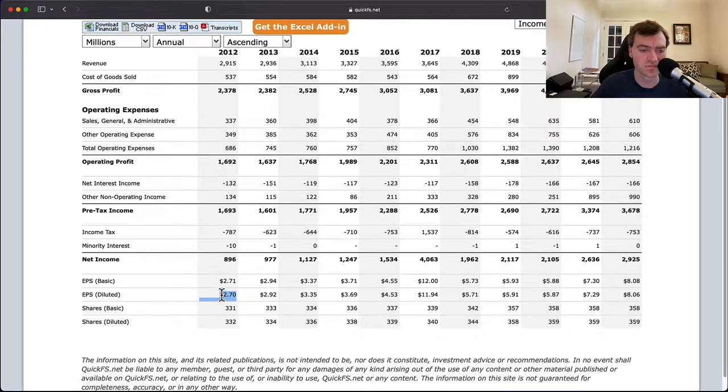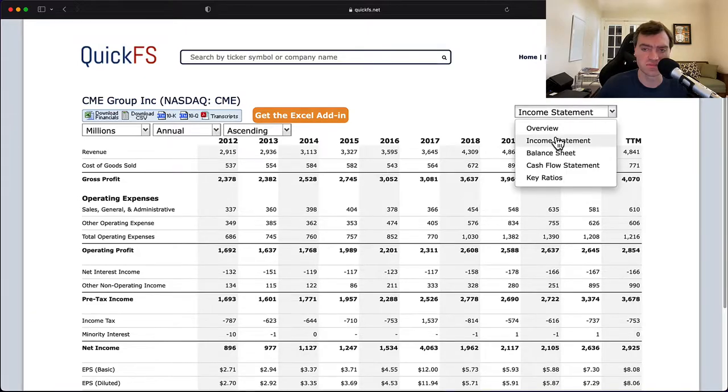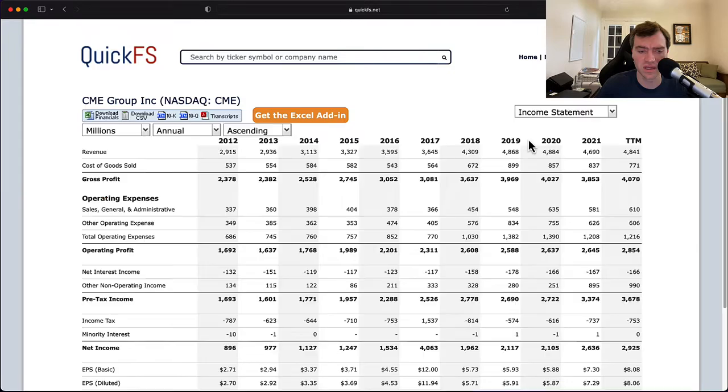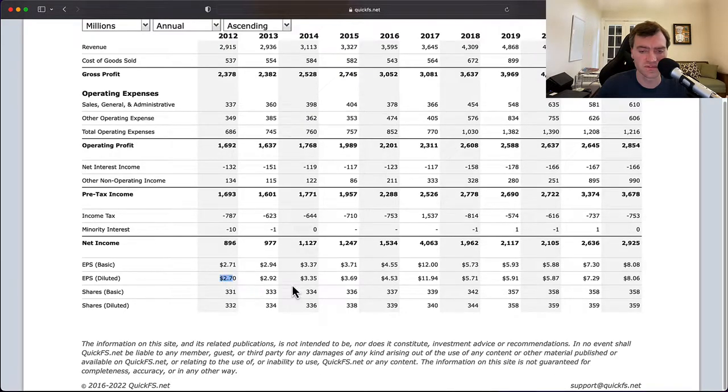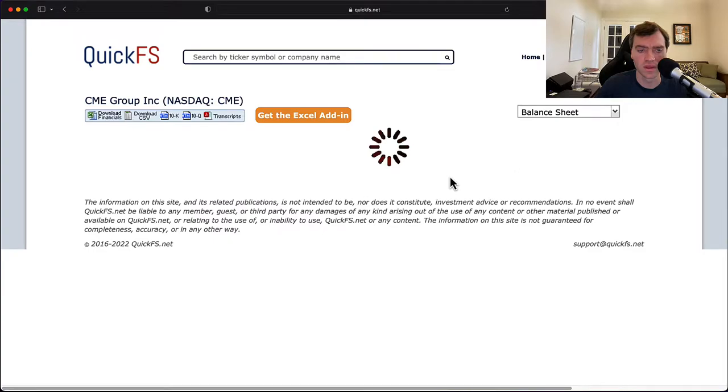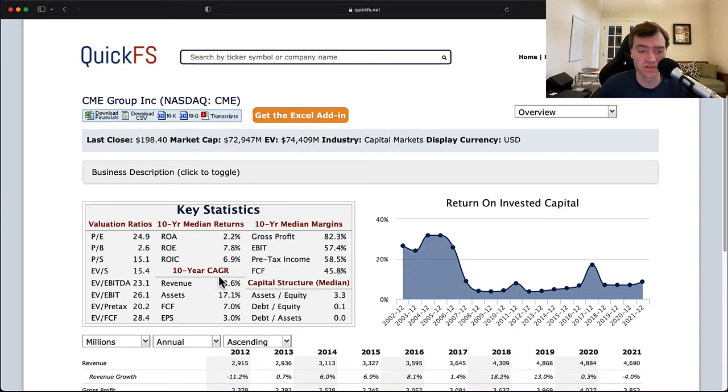Taking EPS from $2.70 to $8 is actually really good, but something doesn't match up — it was stated that EPS growth is 3% over the decade, yet going from $2.70 to $8 is double digits, not 3%. Some of the numbers clearly aren't adding up, which means the CAGRs are probably not being calculated correctly.